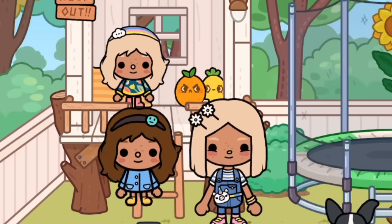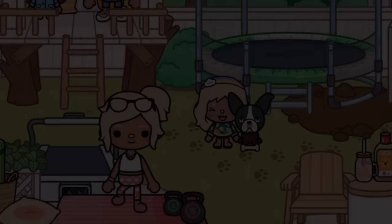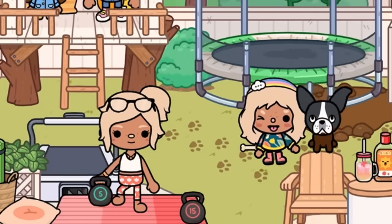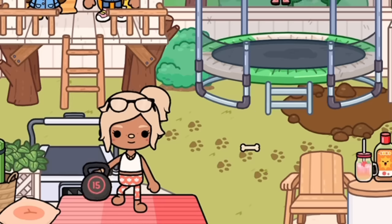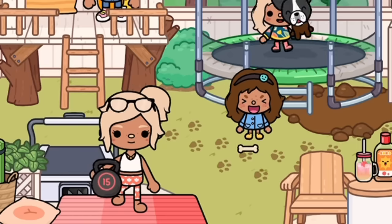The treehouse looks amazing — the kids are thrilled and want to go in too. Meanwhile, I head off to my morning workout, which I literally love doing. The children played around the treehouse the whole time. We did such an amazing job putting it all together.